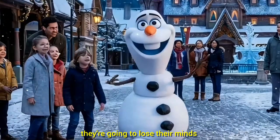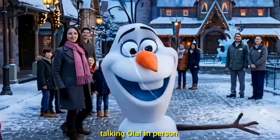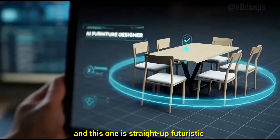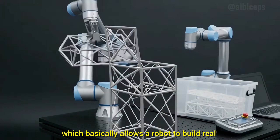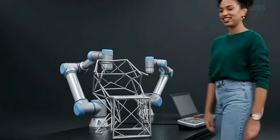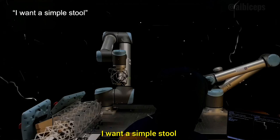So if you have kids, they're going to lose their minds when they meet a walking, talking Olaf in person. Our next robotics update comes from MIT, and this one is straight-up futuristic. MIT has developed a new system called Speech-to-Reality, which basically allows a robot to build real objects like furniture using only voice commands or text prompts. In their official demo, someone simply told the robot, 'I want a simple stool.'